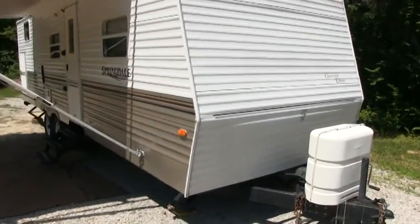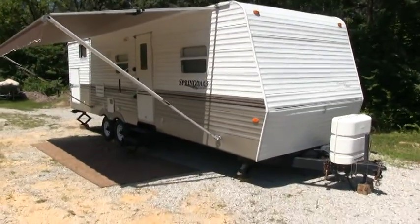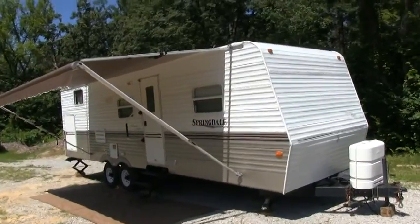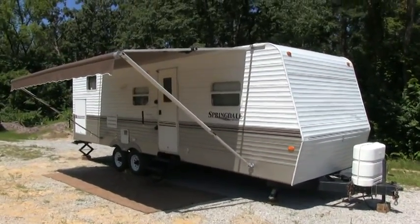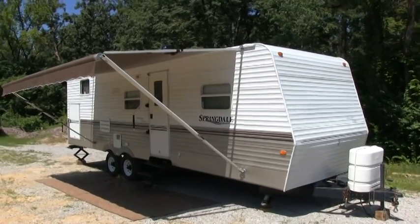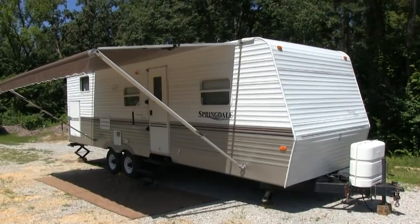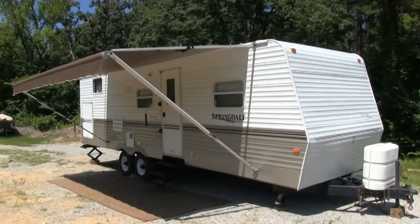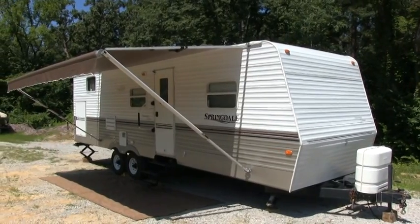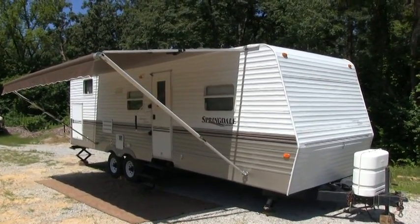I think I pretty much went around this camper pretty thoroughly. If you have any questions, you can call the number on the ad. If you want to see the camper, call the number on the ad — you deal directly with the owner. If you enjoyed this video, I'd appreciate a thumbs up on YouTube. You can always follow us on YouTube, Facebook, Pinterest, and Twitter to keep up to date on any RVs coming into the Louisville area on HelpSellMyRV.com. Thank you and I hope you enjoyed the video.